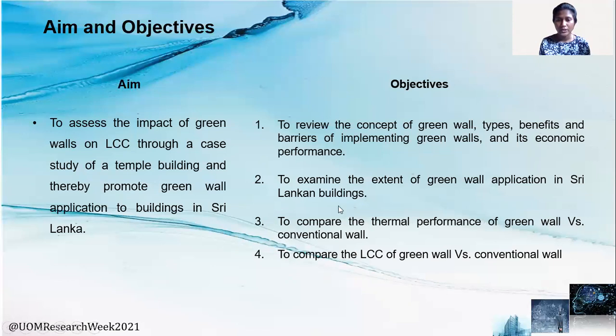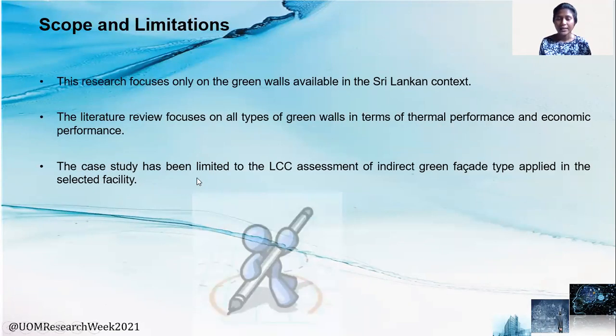These are the four objectives used to achieve this aim. In this study, it is limited to the life cycle cost assessment of the indirect green facade type applied in the selected facility.